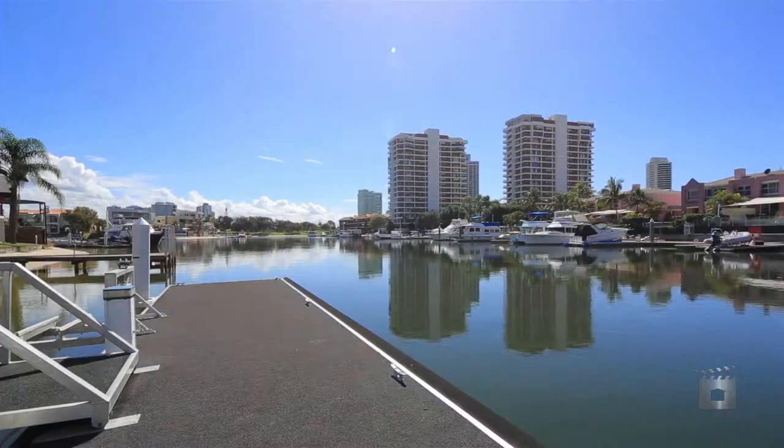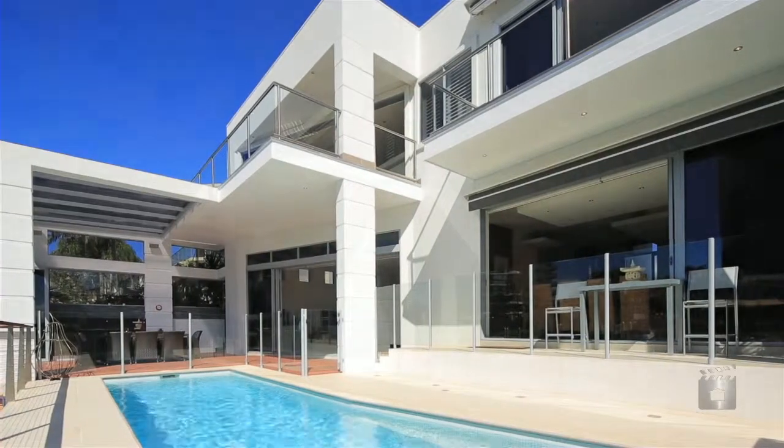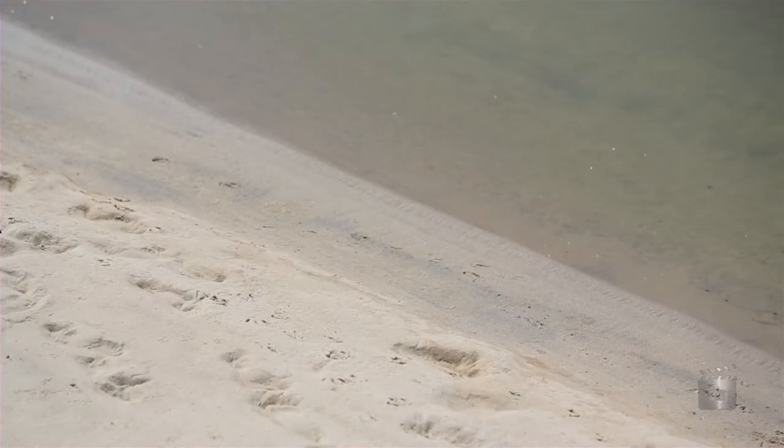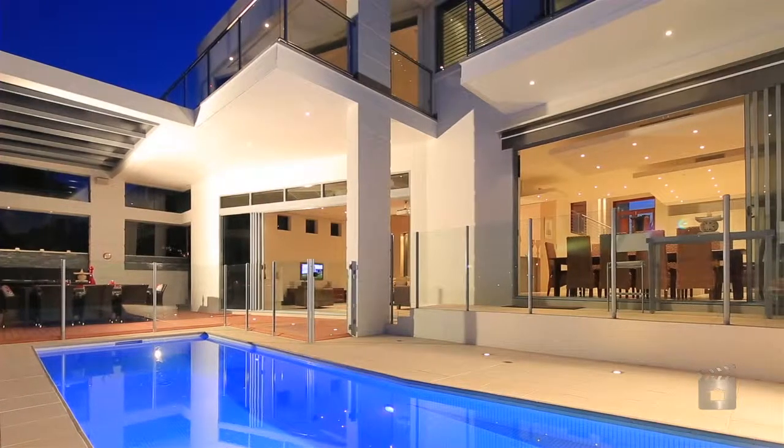Enjoy a wonderful lifestyle in this family-sized waterfront residence, with the fantastic swimming pool capturing views of the sandy beach and private pontoon. On 675 square metres,